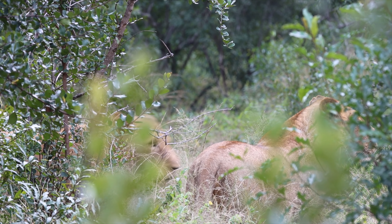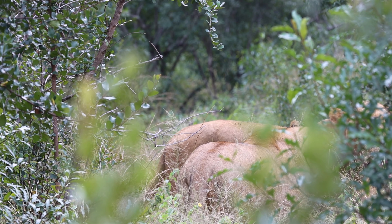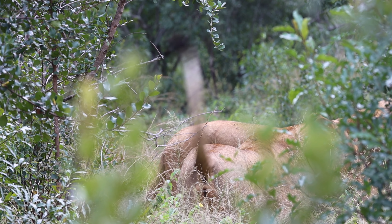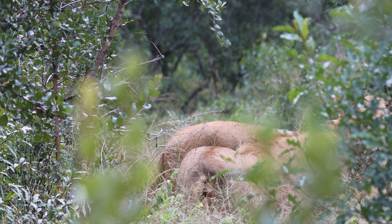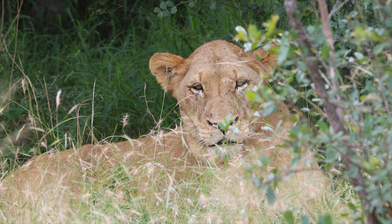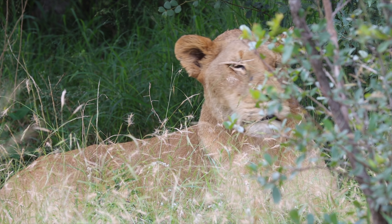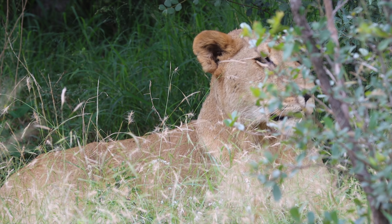They're definitely looking to hunt this afternoon, so I'm sure they're going to continue trying to hunt. There's a lot of impala and a lot of wildebeest in the camp at the moment. The Berry pride are just relaxing under the tree — I've seen two at the moment.